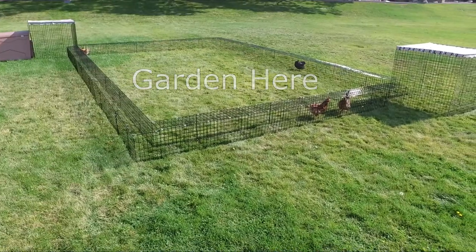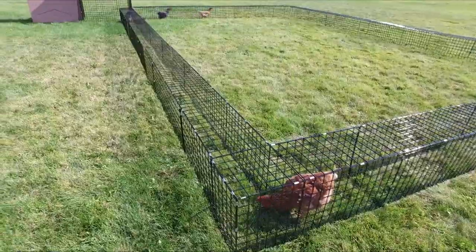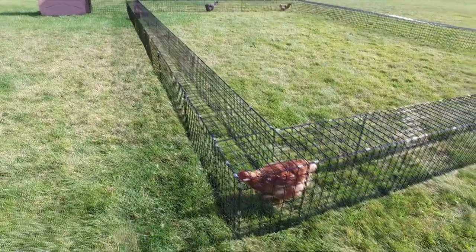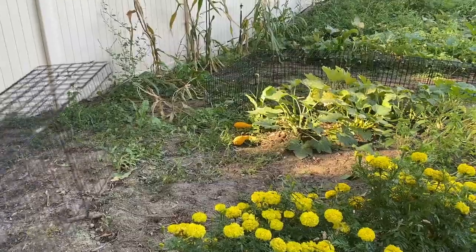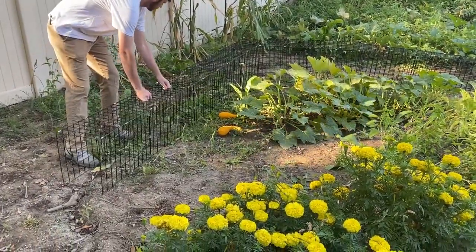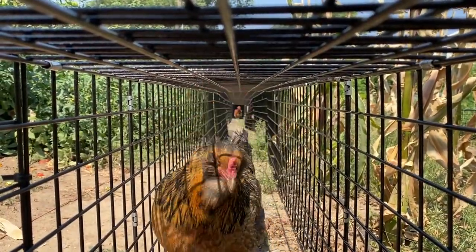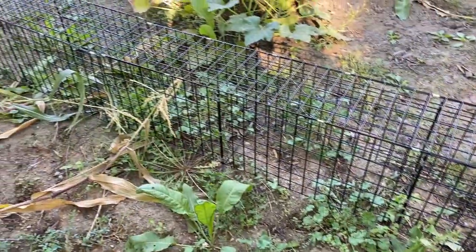What is a Chunnel? A Chunnel, or a Chicken Tunnel, is a customizable, wire-enclosed pathway for chickens. It's like a highway that can be moved around the yard or garden in unlimited configurations to provide fun, physical activity, and access to new and different locations for your chickens.